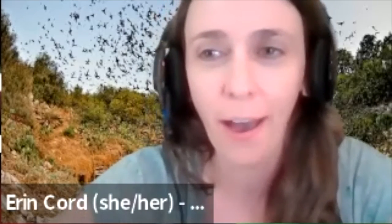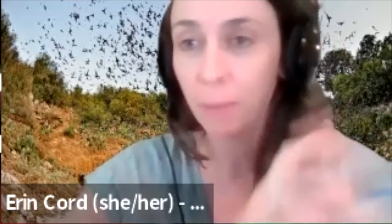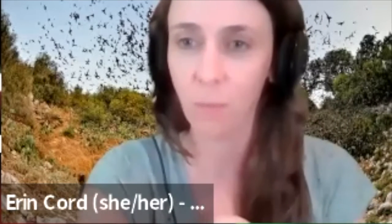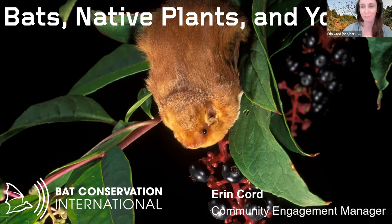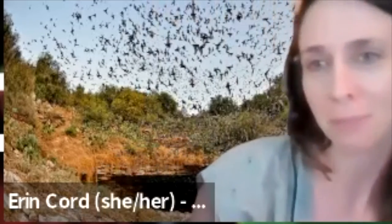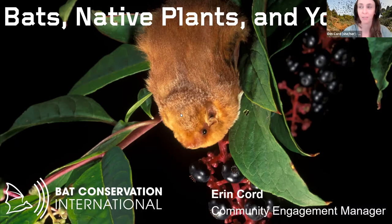Today I'm going to talk about Bats 101 to get you introduced to the topic, then talk about gardening for bats, and then Trina will talk about plant species in your area that are wonderful for bats. This is a photo of an eastern red bat — they're super cute and very fluffy. The males have a beautiful rusty red coat, and they are solitary tree-roosting bats that rely on trees and eat lots of insects from our native plants.